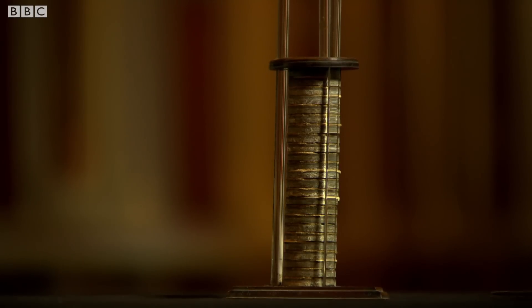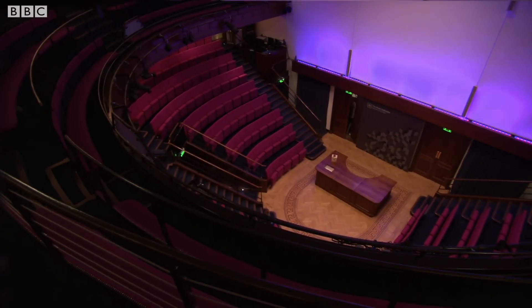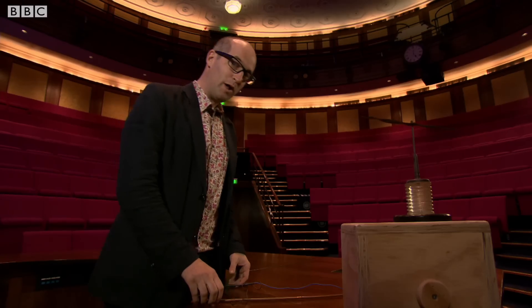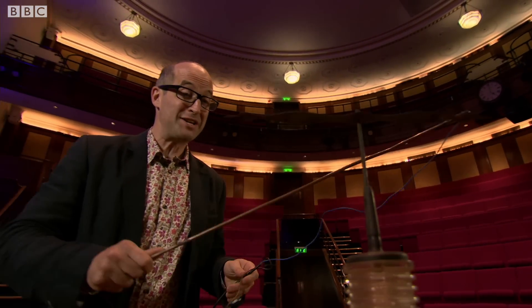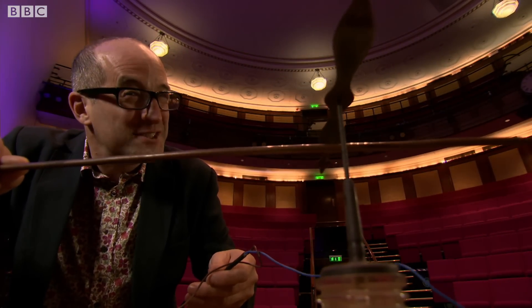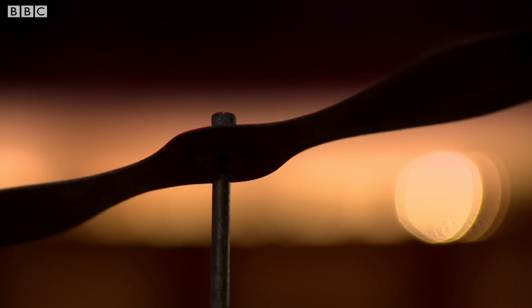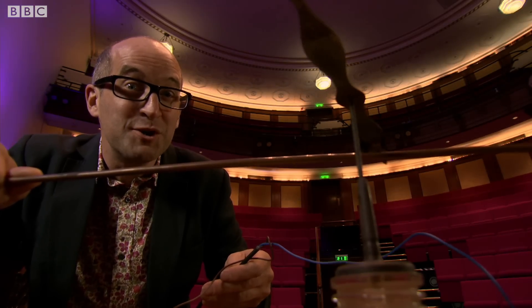Across Europe, scientists were experimenting with Volta's battery, and in 1821 Hans Christian Orsted uncovered some very unusual behaviour. While preparing for a lecture, Orsted noticed that when he connected a copper wire to a battery and held it near a compass, the needle moved. That may not seem much now, but that's the beginning of electromagnetism — the first demonstration that electricity and magnetism can create motion.